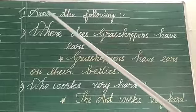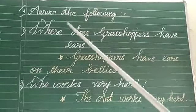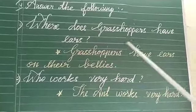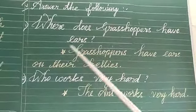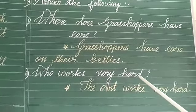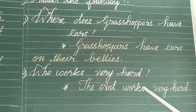Finally we have to see the last Roman is answer the following. Where does grasshoppers have ears? Grasshoppers have ears on their bellies. The second one, who works very hard? The ant works very hard.